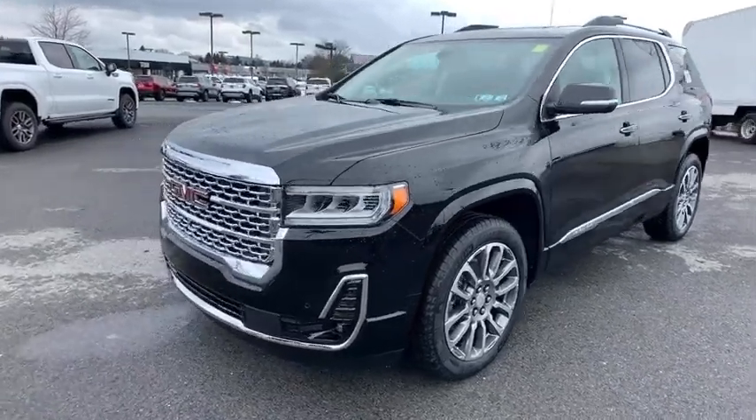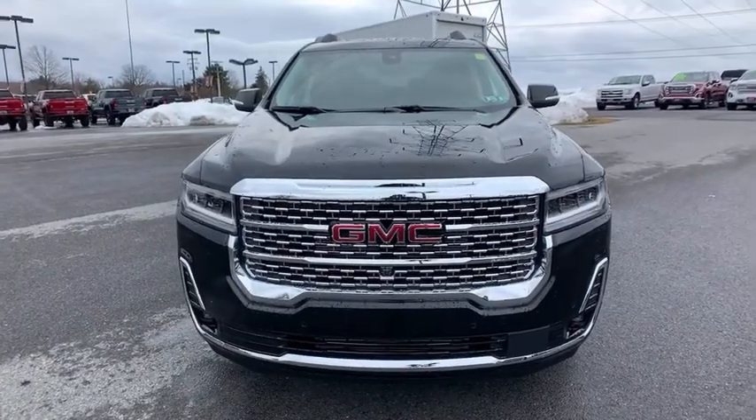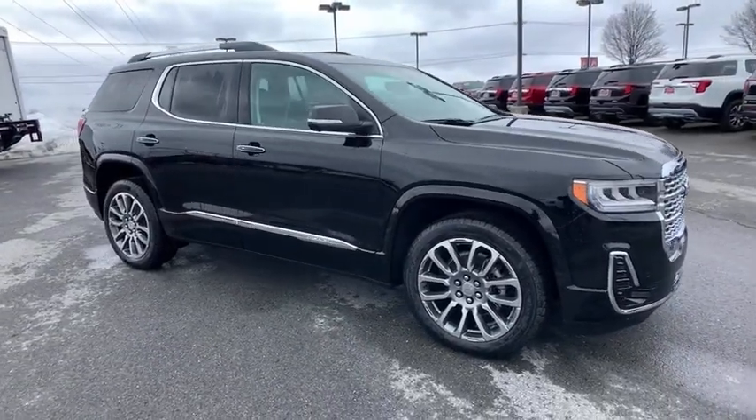Looking for the right vehicle? Check out the 2021 GMC Acadia. The GMC Acadia offers great capability coupled with exceptional safety, and better highway fuel economy than any passenger SUV.